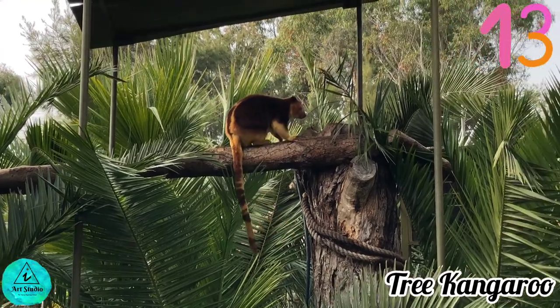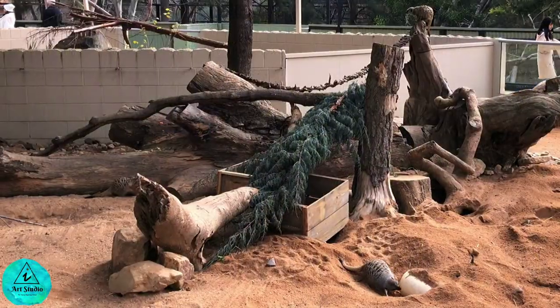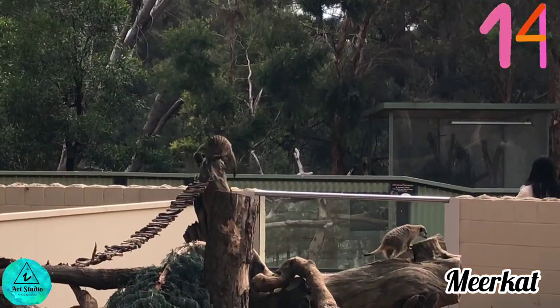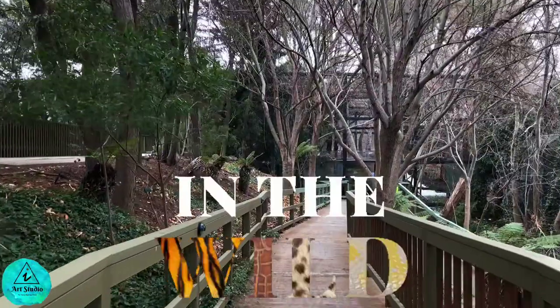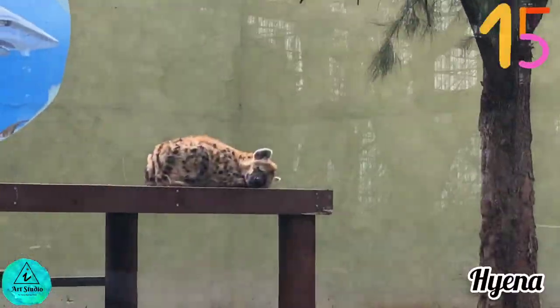Here comes my favorite — the meerkat! It's a small carnivoran in the mongoose family found in southern Africa. Look, the hyenas are taking a nap.